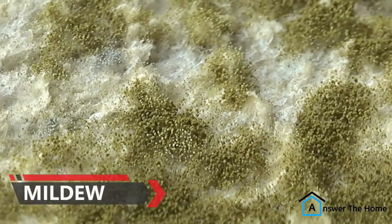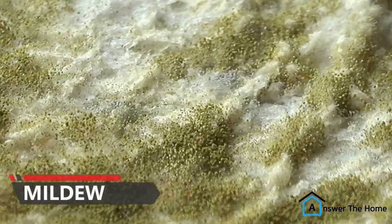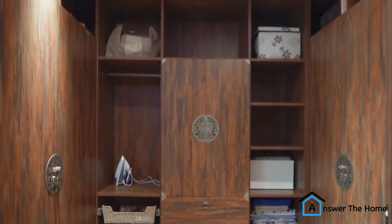In some cases, the cheesy smell could be caused by mold or mildew. This is more likely to happen if your bedsheets are stored in a damp or humid environment.